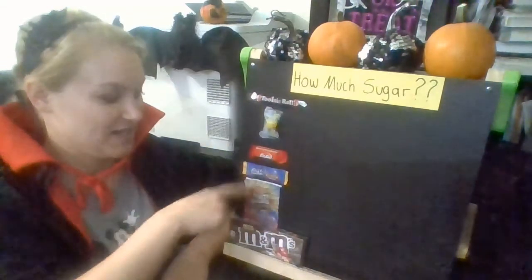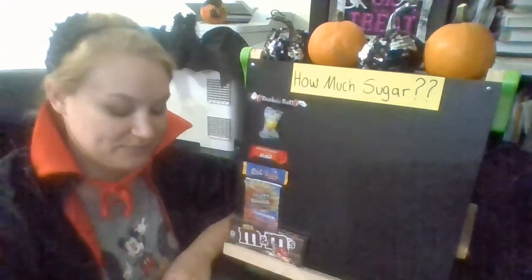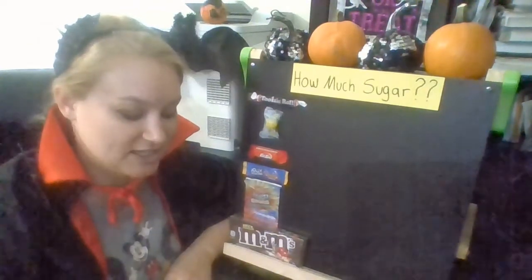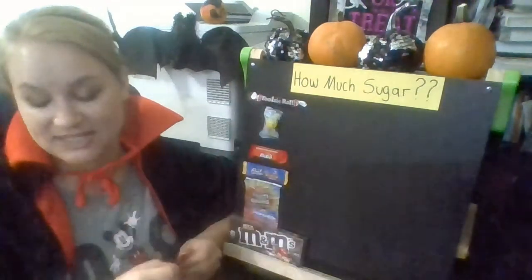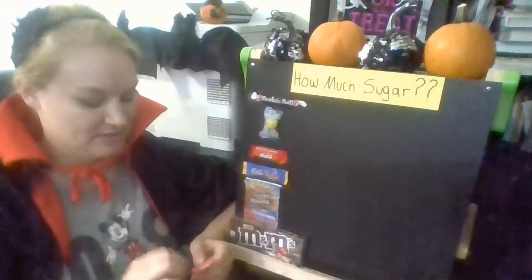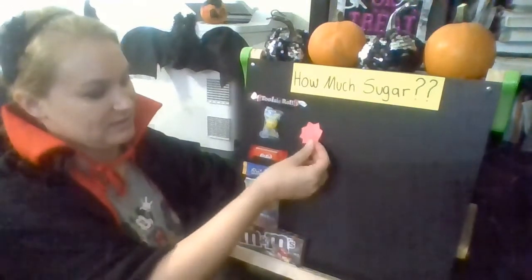Which candy looks like it has the least amount of sugar? The Lemon Head! Do you think there's one gram of sugar or two grams of sugar in it? Well, it turns out the Lemon Head actually has one and a half grams of sugar — so that doesn't have too much sugar. I'm going to put this next to the Lemon Head.